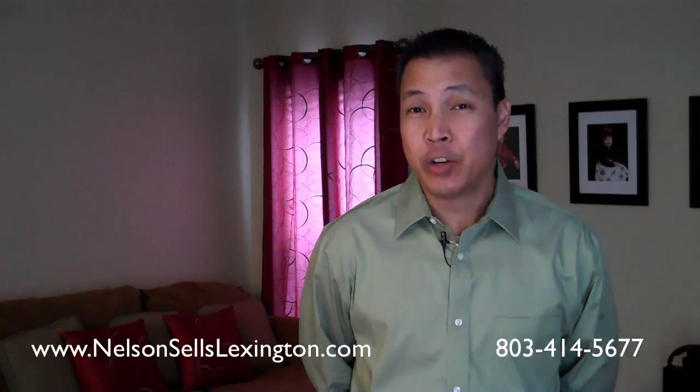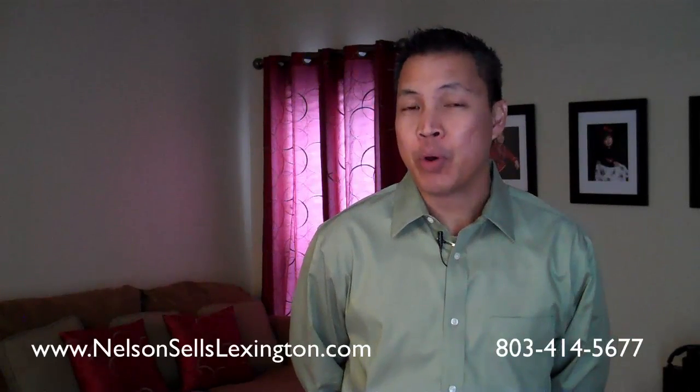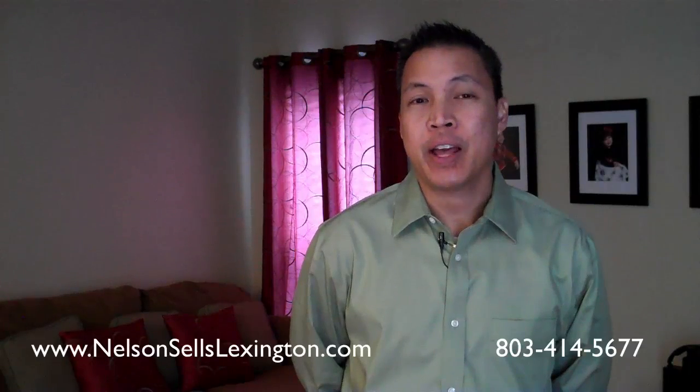I hope you enjoyed the tour. Call or email me for more information on this home or any other Lexington, South Carolina real estate properties. Thank you.